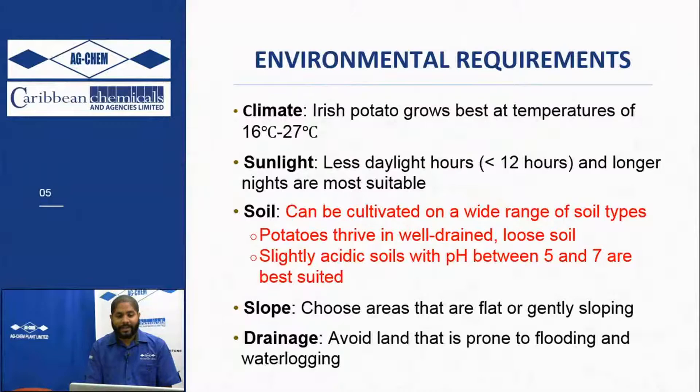Potatoes also like slightly acidic soils with a pH between 5 and 7. In terms of slopes, choose areas that are flat or gently sloping with good drainage. You don't want too steep a land to plant the potato on.